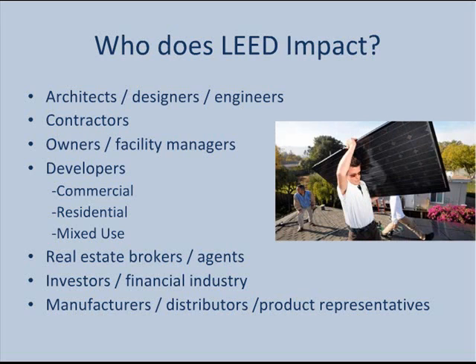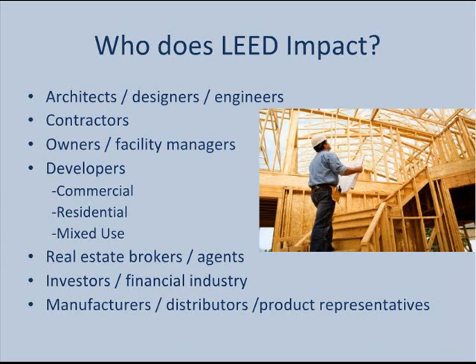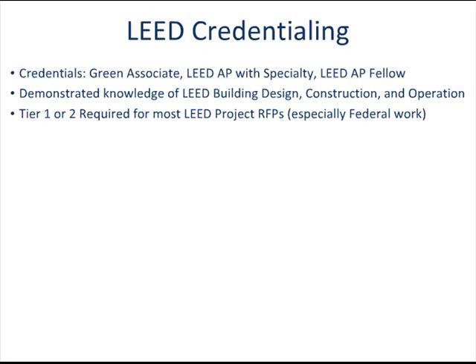So who does LEED impact? Anyone involved in building. From the owner and architect on down to the contractors actually building a building, the entire construction industry has a vested interest in making buildings that cost less to operate, are healthier and more comfortable for occupants, and are ultimately better for our country and our planet. Any of these individuals can become credentialed with any of the designations available from the U.S. Green Building Council.